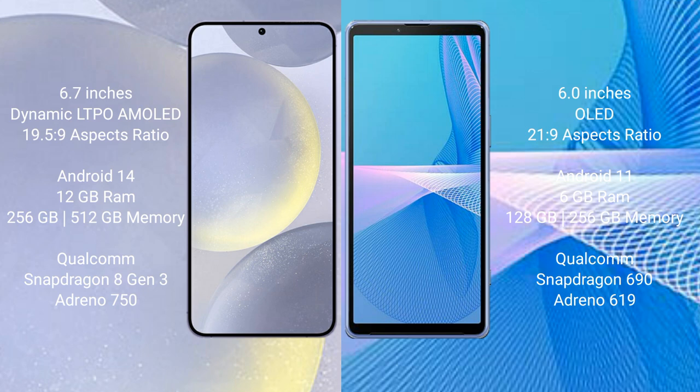Samsung Galaxy S24 Plus runs on the Android 14 operating system. Sony Xperia 10 Mark III runs on the Android 11 operating system.